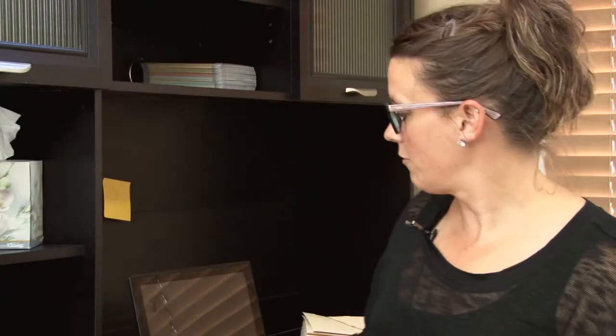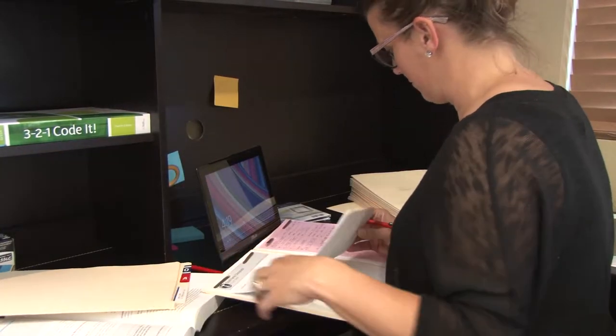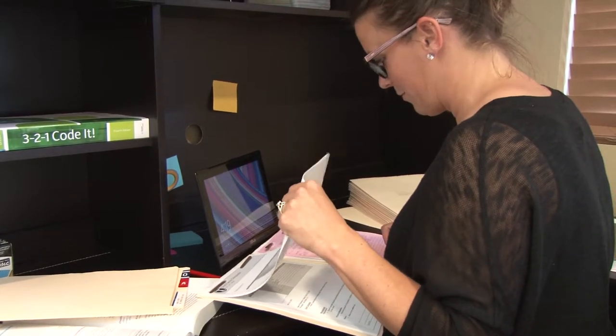A day in my life — I pull up the schedule and go through all the patients from the previous day, review their notes and charts, and make sure all the codes were added appropriately. Once I've gone through the note and confirmed the charges are complete, I send it to billing and then it goes out to the insurance company to get paid.